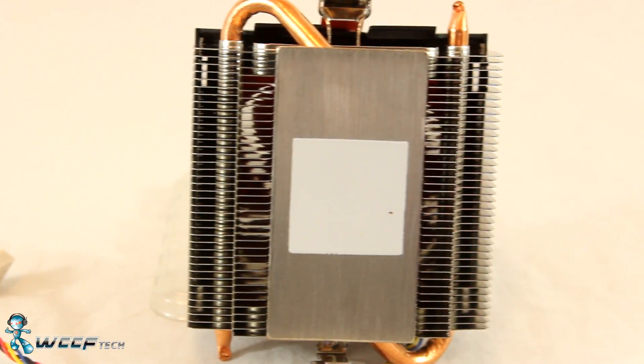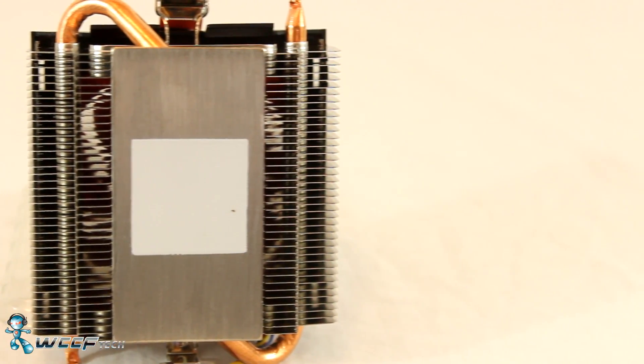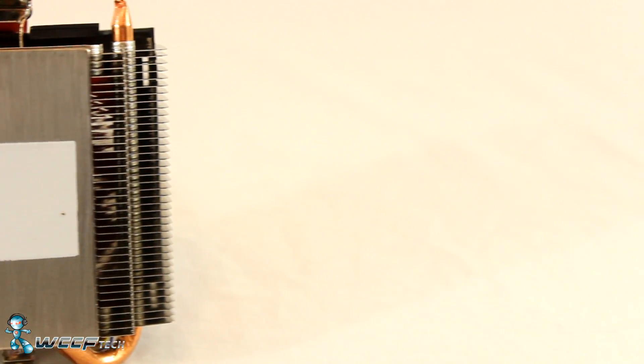So how does this translate to gaming performance? Well, let's take a look and see.